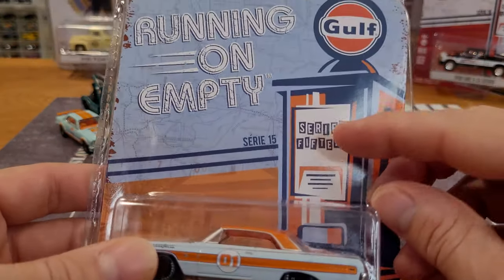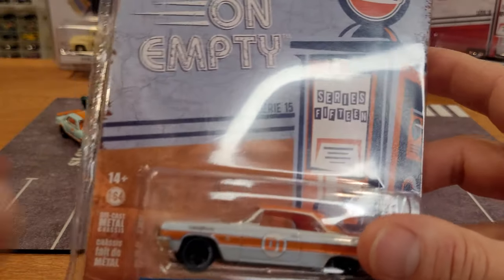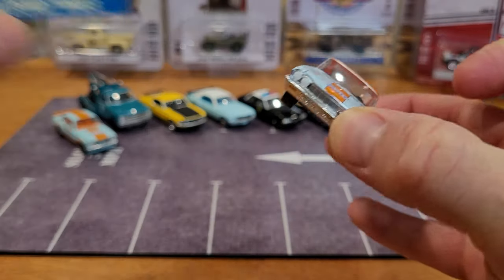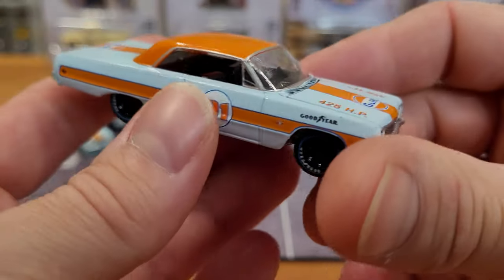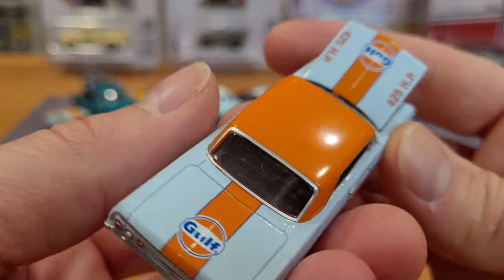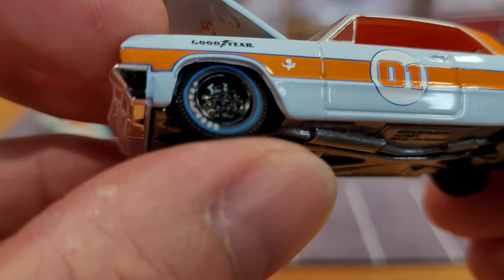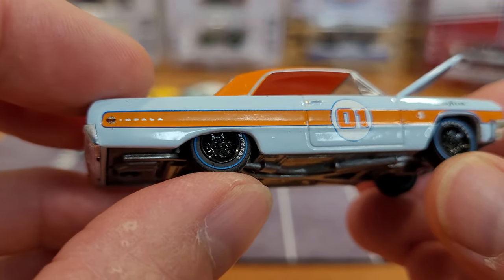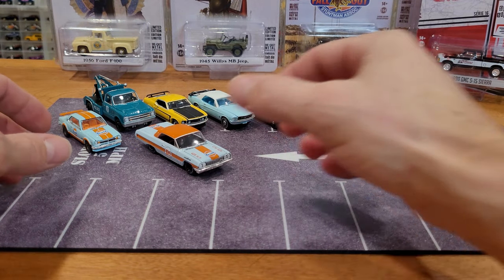Next up: a 1964 Chevrolet Impala SS from Running on Empty Series 15. Check out the blue wall Goodyear tires — very nice. Great details on this car. Love this casting. Another really nice rolling car. Now we're on to Series 16 Running on Empty. The Dodge Ram D150 was the big white lifted Dodge Ram I got from that series — don't have it handy, but there were some other good cars in there as well. These are the ones we're looking at today.